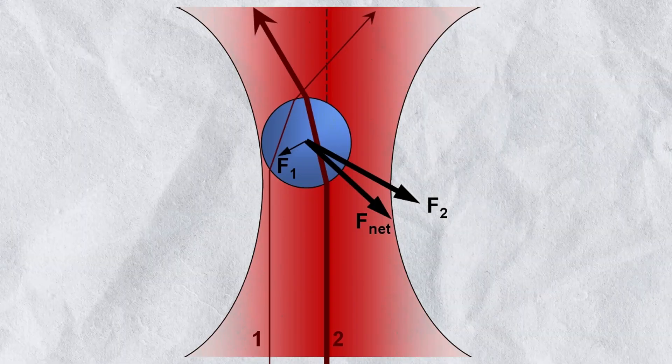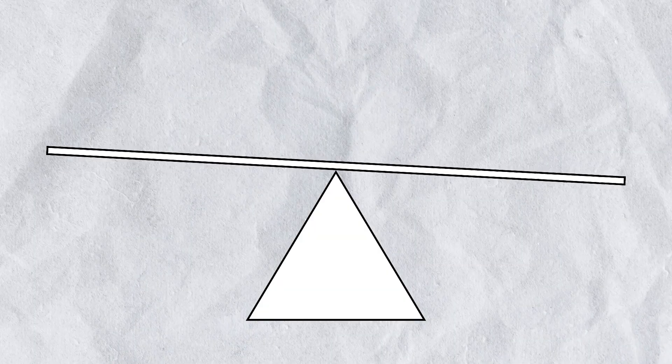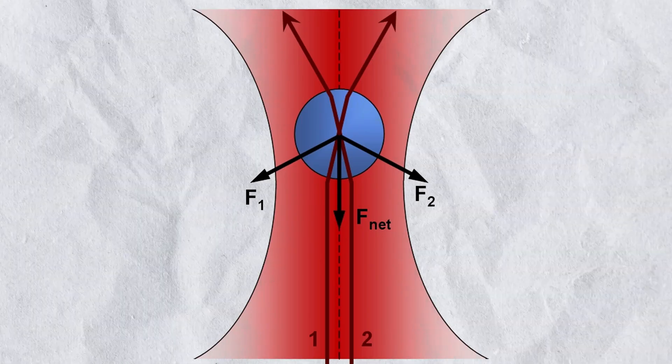If the bead drifts away from the brightest region, more light refracts to one side than the other. The asymmetry means the momentum change is bigger on that side, pushing the bead back toward the high-intensity region. This creates a stable trap.